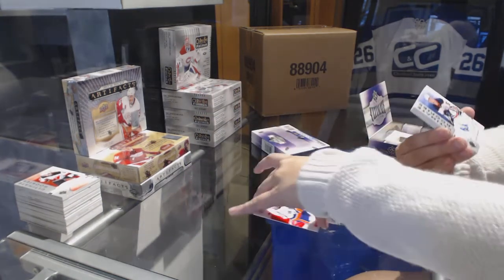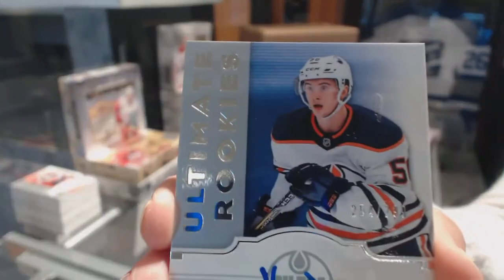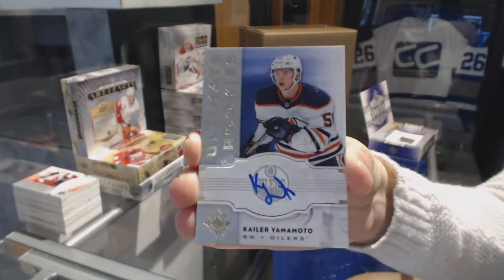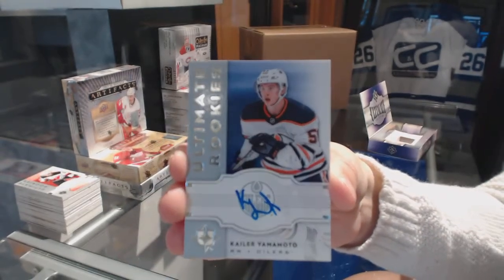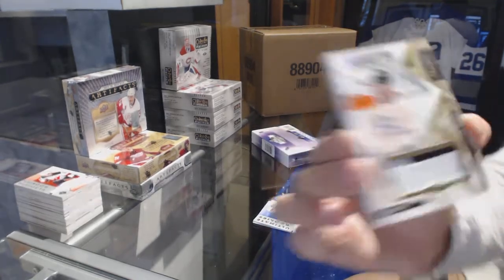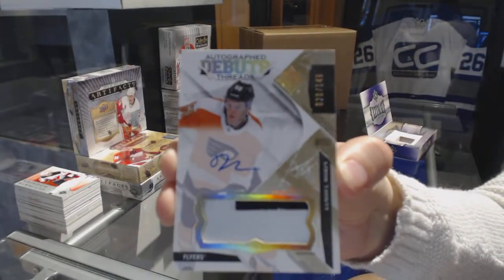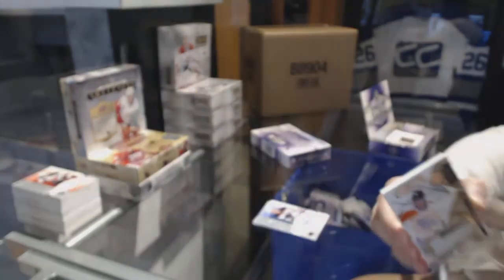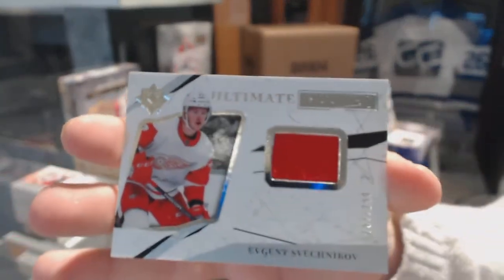Josh Hosang, number 26, Ultimate Rookies Retro Auto number 2/99 for the Edmonton Oilers, Kaler Yamamoto. Autographed Debut Threads Patch Auto number 1/49 for the Philadelphia Flyers, Samuel Morin. And Autographed Rookie Jersey number 2/99 for the Red Wings, Evgeny Sveshnikov.